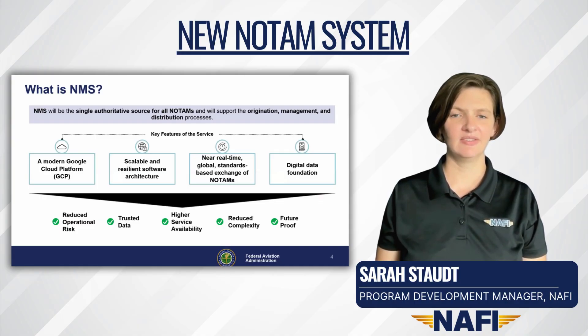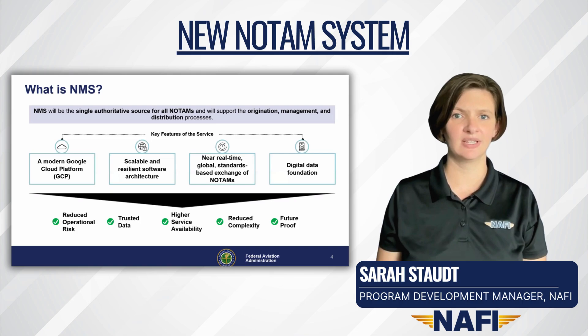The FAA does not have a dedicated page for resources on this topic, and the recent webinar was not recorded. I have included links to a few press releases and information from other aviation organizations for your reference in the video description.